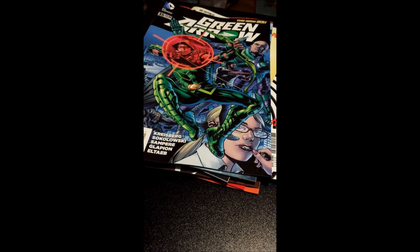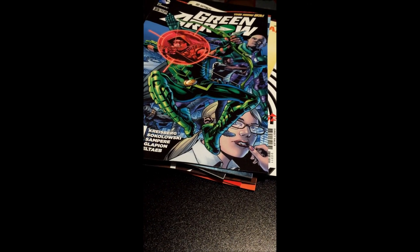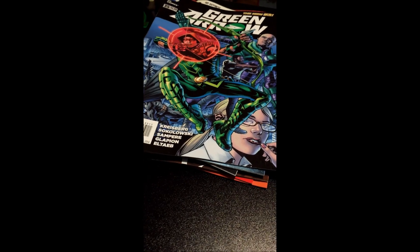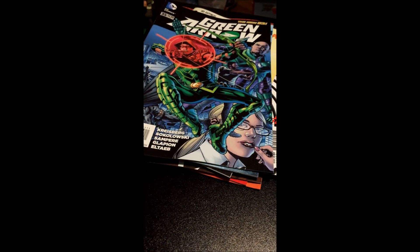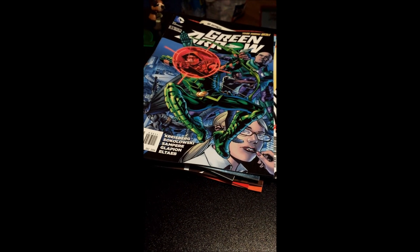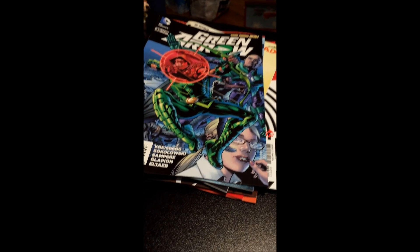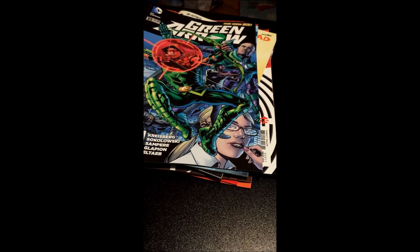And that's my comic book haul, guys. Thanks for watching. Like this video and comment if you want to be entered in the She-Hulk giveaway. It's She-Hulk issue number one signed by the one and only mastermind Charles Soule.